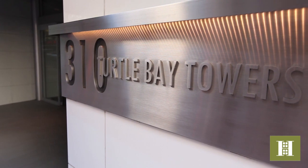Welcome to Turtle Bay Towers. I'm William Roy from Halstead Property, a resident agent from this luxury condo. And I'm Mitchell Seligman, Vice President of Halstead Property.